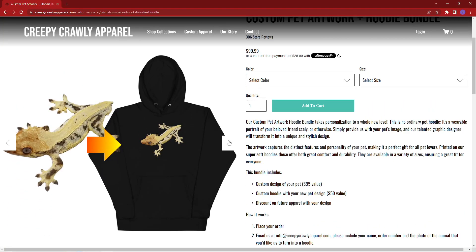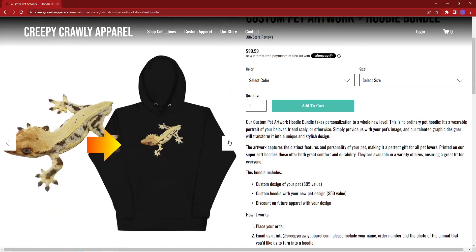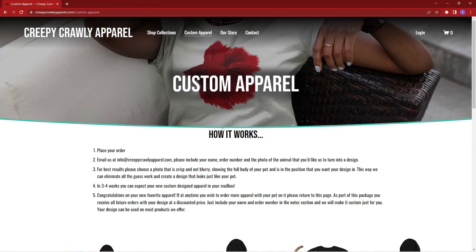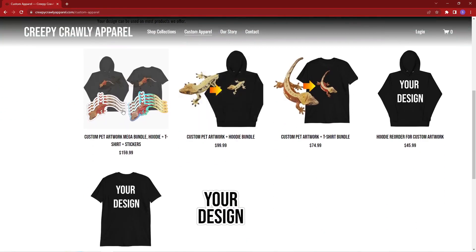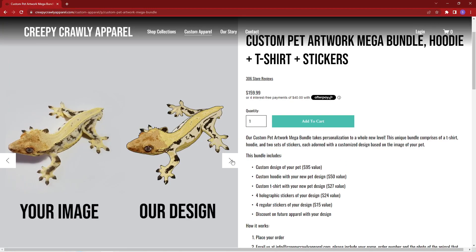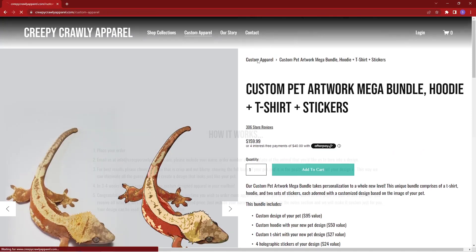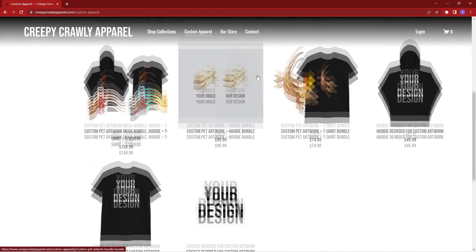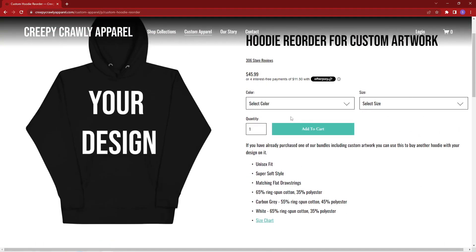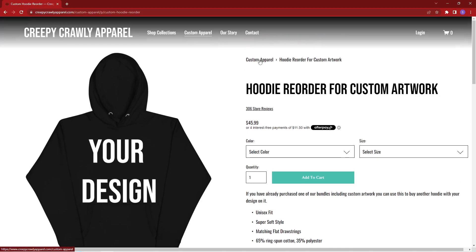To get the design, you have to purchase the bundle with a shirt, a hoodie, or my mega bundle, which comes with a shirt, a hoodie, and a bunch of stickers. But once you have your design, you can always come back to that page and place a reorder for another shirt, another hoodie, another sticker, etc. And since you bought the initial bundle, the shirts and hoodies are cheaper than when you'd purchase a normal hoodie or sweatshirt with one of my designs on it — that's just a perk of buying a bundle. I don't do anything furry — no cats, dogs, or guinea pigs — but if you have something creepy or crawly that you want on a shirt, hoodie, or stickers, it's super simple and easy, and reordering is super easy as well.